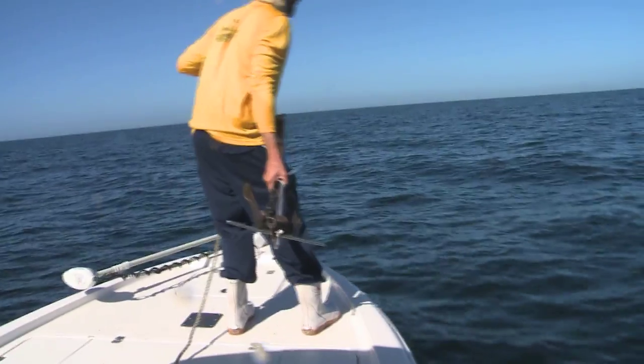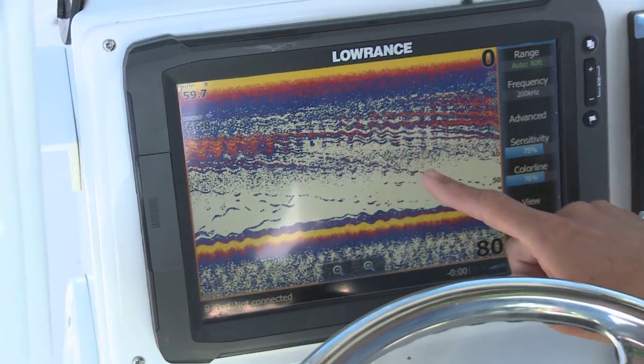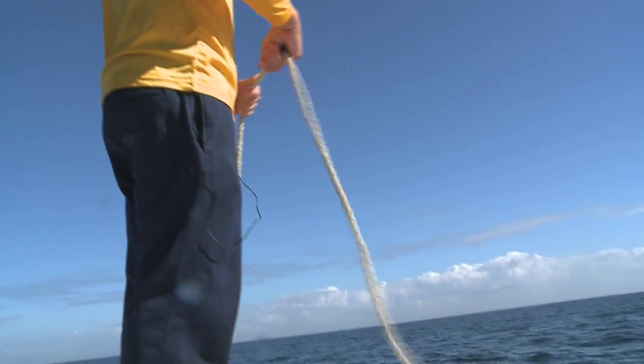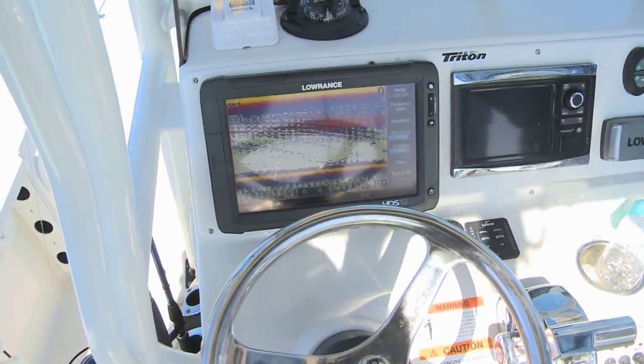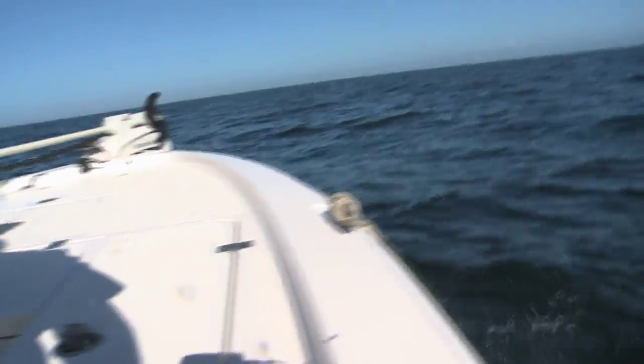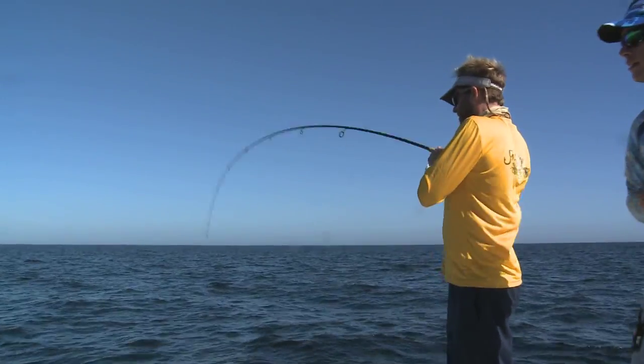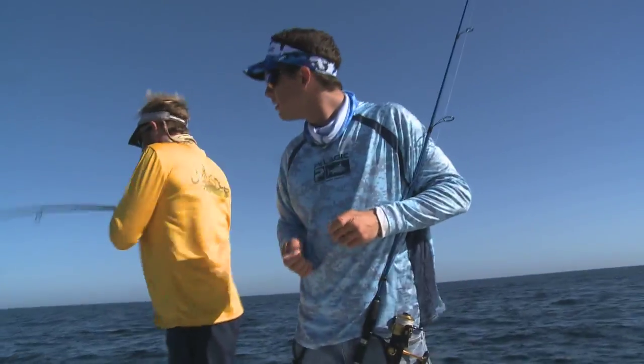The most important thing when targeting hogfish is being set up properly. If you're not sitting on the structure or you don't have a nice show of baitfish, hogfish, and grunts on the bottom — like a fuzz around the rocks — you're not going to catch anything. So having a good bottom machine, properly anchoring, and checking your anchor heading with the wind and tide is key. The boat sits differently every location you go to, so you might have to drop a couple of times to get set up.